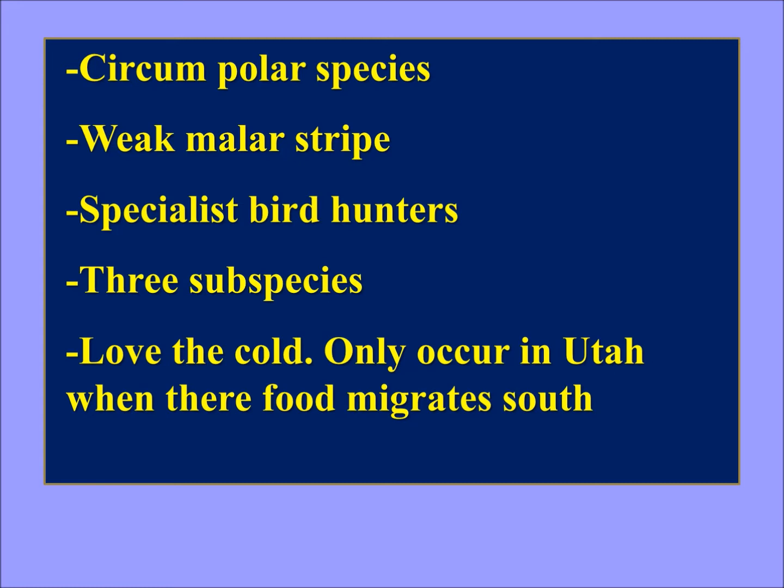I'm mentioning Utah because this PowerPoint was originally made for a presentation at the Great Salt Lake Bird Festival here in Utah. In other words, Merlins usually don't migrate unless their food migrates.